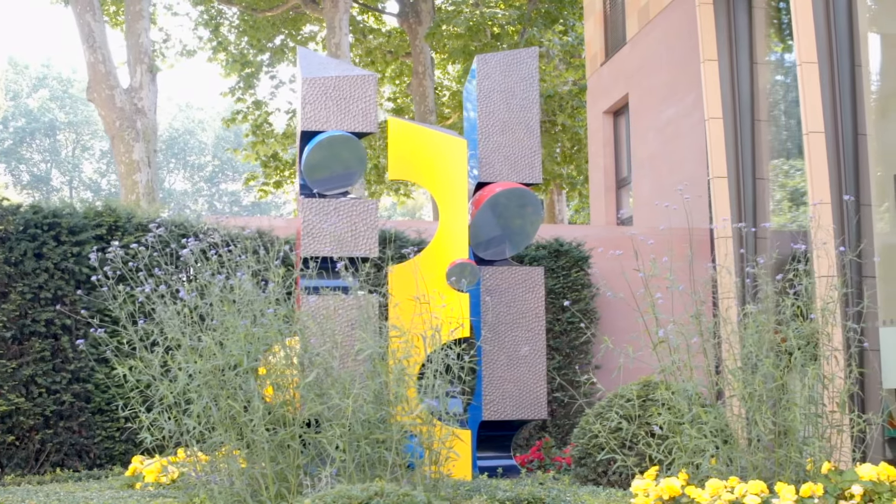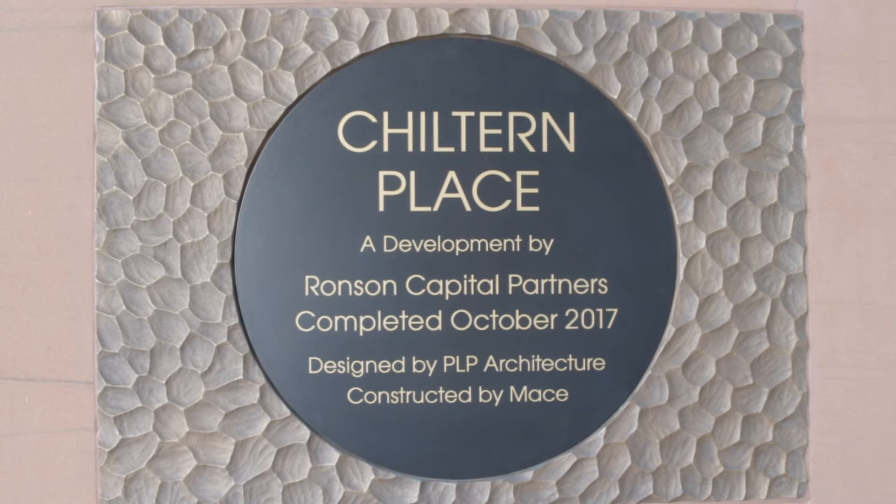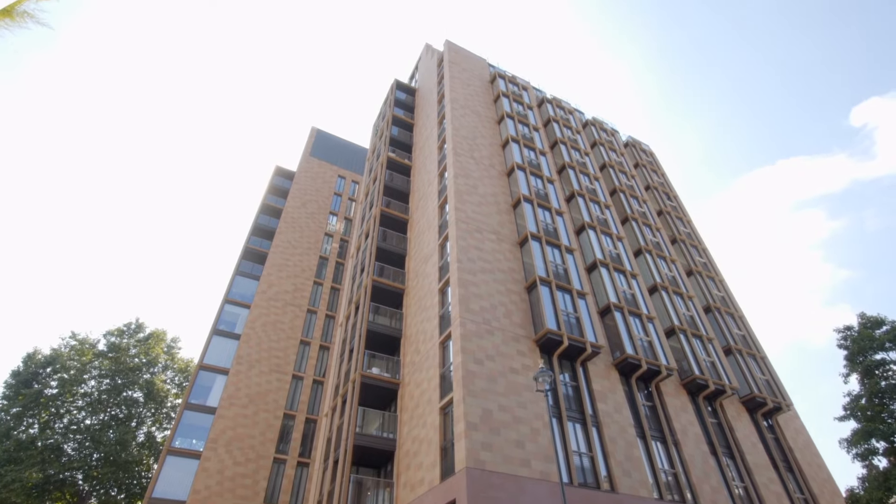Chiltern Place was developed by the famous Ronson Capital Partners and designed by PLP Architects. Standing at 15 storeys tall, it is the tallest residential building in the area.